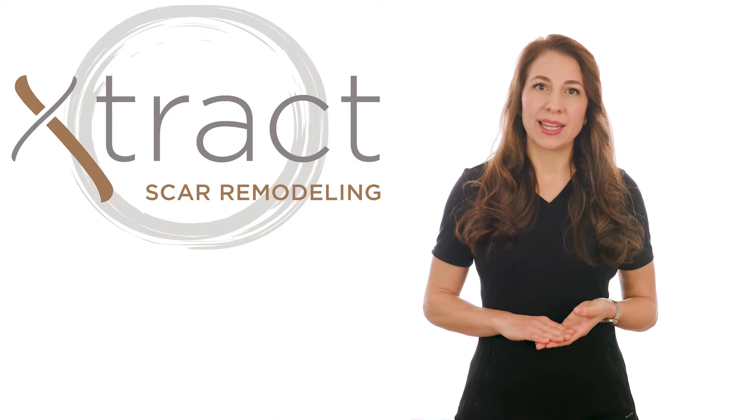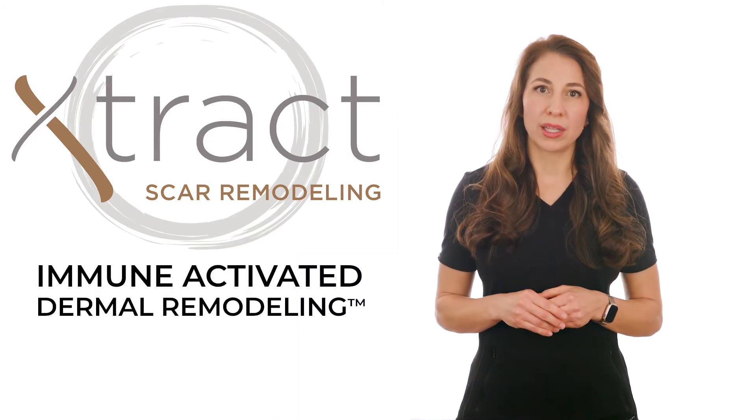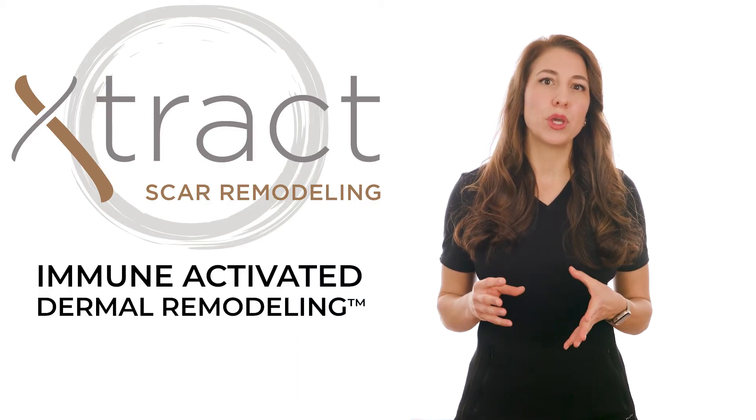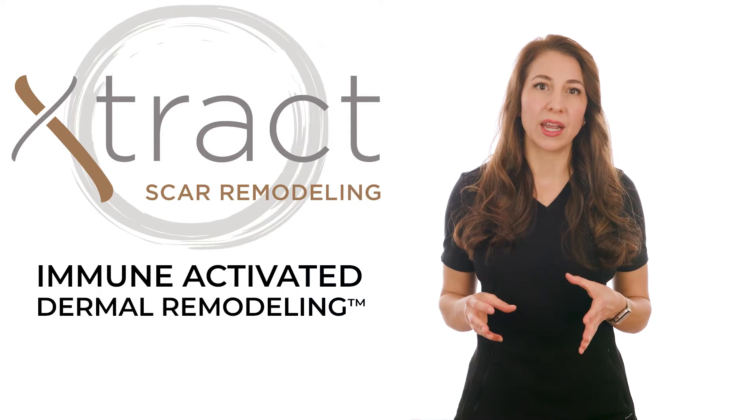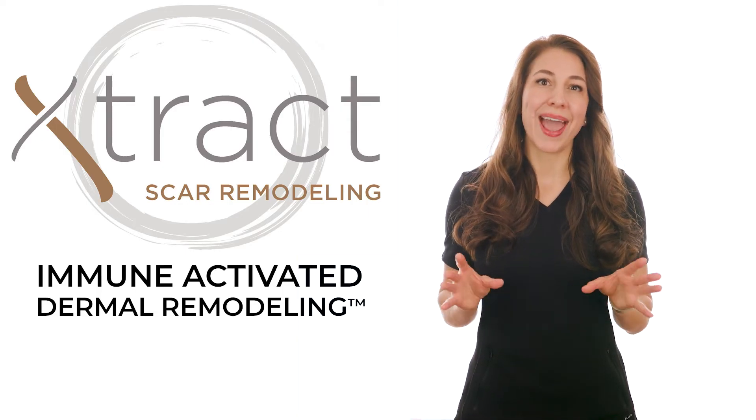EXTRACT scar remodeling technology uses patented immune-activated dermal remodeling, which incorporates innovative advances to activate an immune response for scar remodeling while introducing over 600 growth factors and exosomes.